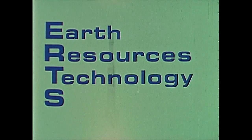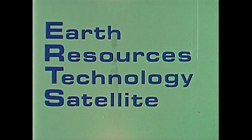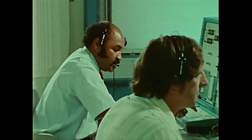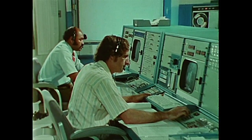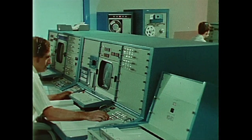ERTS — short for Earth Resources Technology Satellite. At Goddard Space Flight Center at Greenbelt, Maryland, the Operations Control Center monitors the spacecraft's flight night and day, watching every element of its operation, and issuing orders that control its performance.